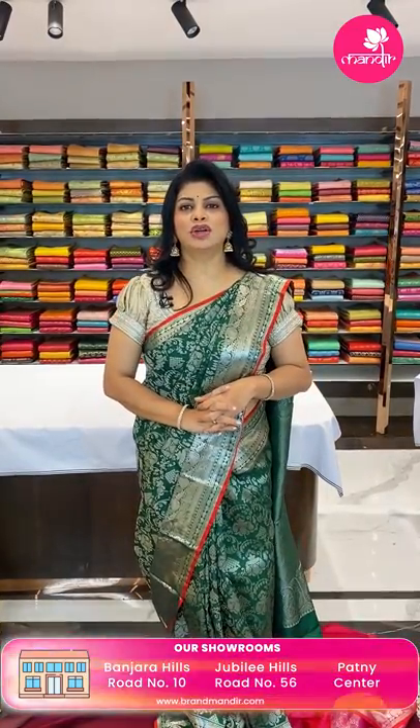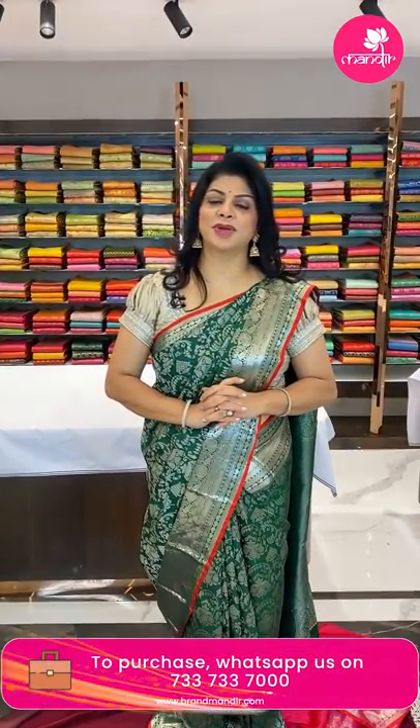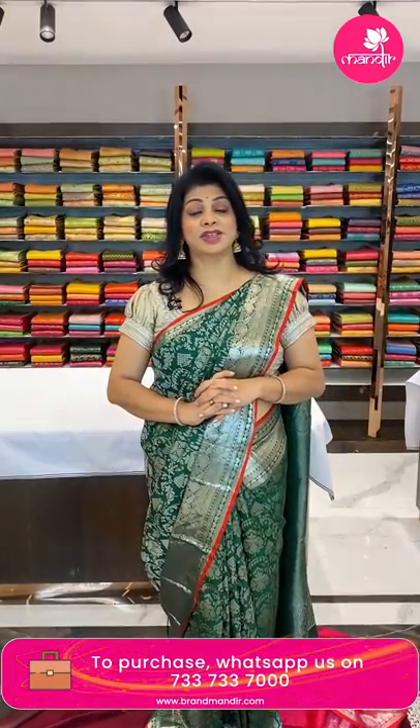Come down to our stores and explore our beautiful wide range of saree collections. We have very new collections in our new store at Kabati — lots of collections! At present I'm doing this live from Patni Centre store. Thank you so much. Next one!